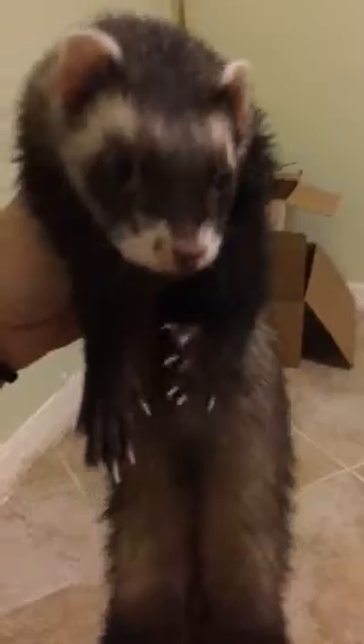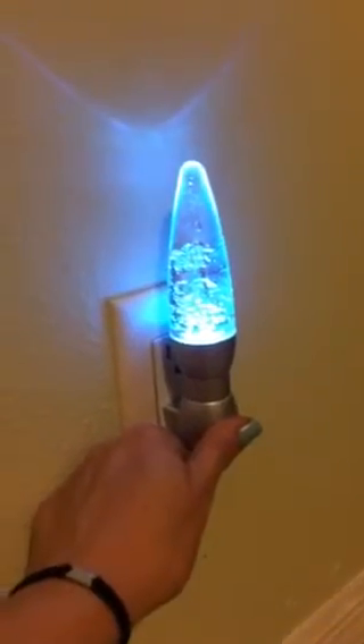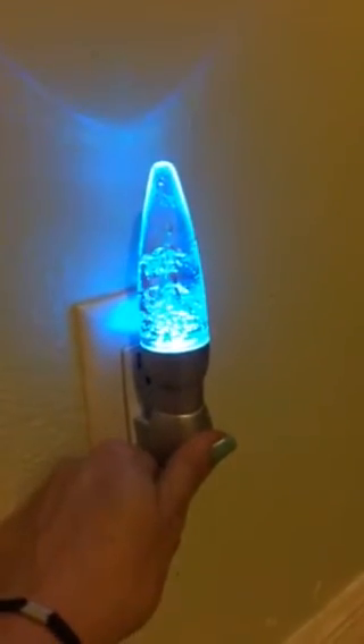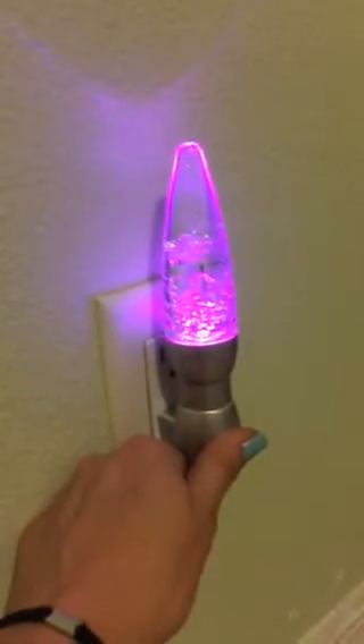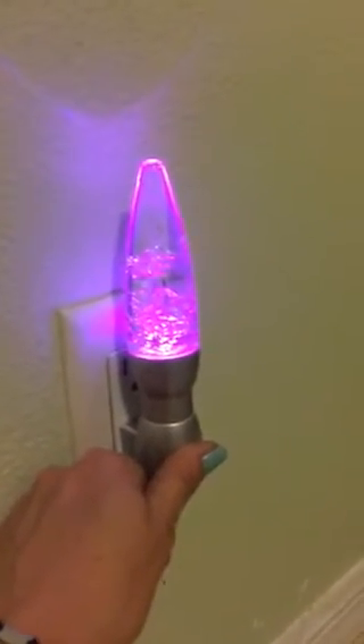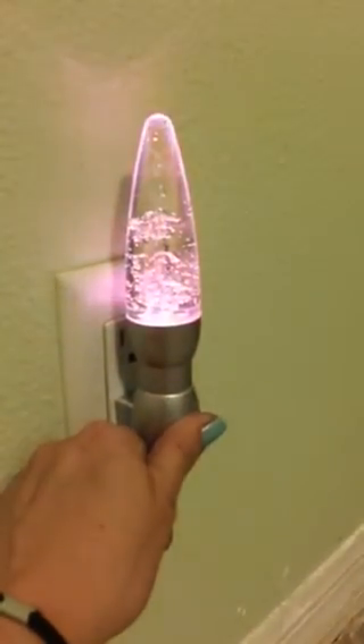Hi guys, it's Walgreens haul time with Jim Tom — he's gonna help me out. Thank you guys for stopping by and watching this quick video. First things first, I'm just gonna show you this cute little light I got at Walgreens. It changes colors, it's just a little nightlight. It looks like a little lava lamp — that's what it was called. I had one about a year ago but it broke.